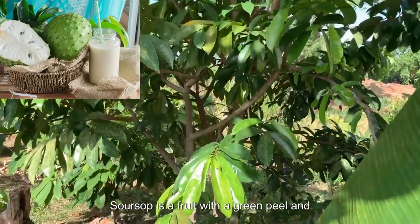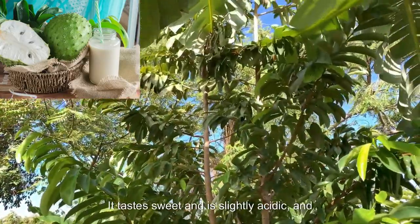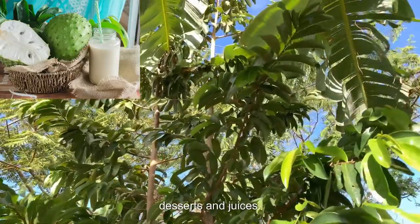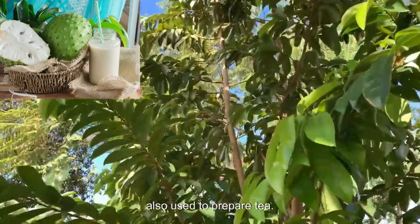Soursop is a fruit with a green peel and spikes on the outside and a soft white pulp on the inside. It tastes sweet and is slightly acidic, and can be consumed raw or used in smoothies, desserts, and juices. In addition to the pulp, soursop leaves are also used to prepare tea.